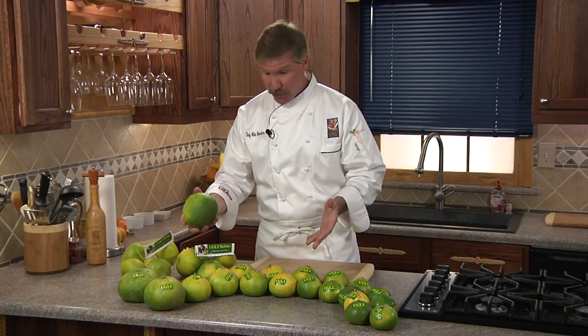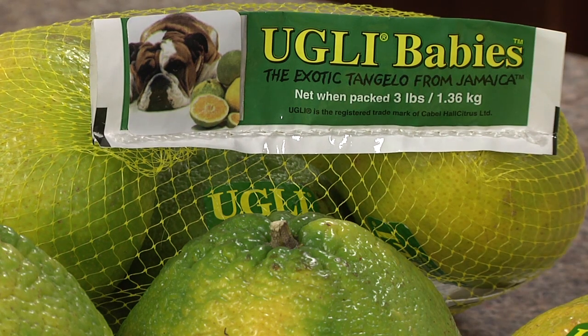Ugly fruit — have you tried them yet? They're grown exclusively in Jamaica and nowhere else in the world. They're available at your local grocer until March or early April. Look for the single bagged fruits or bags of the ugly babies. They're great for school lunches and healthy snacks.